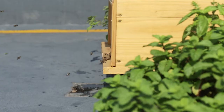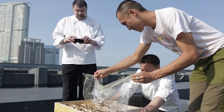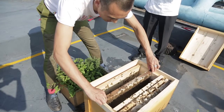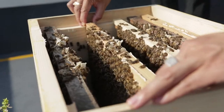Bees are an essential and valuable part of our food system, helping to pollinate roughly one third of our food. In the past few years, the population of bees globally has been reduced. The bees that we've placed on top of the hotel are native species known as the Asian bee.